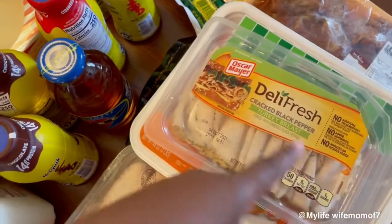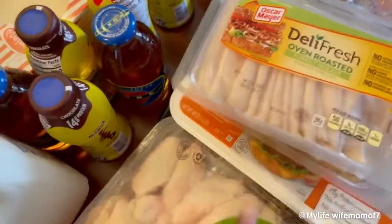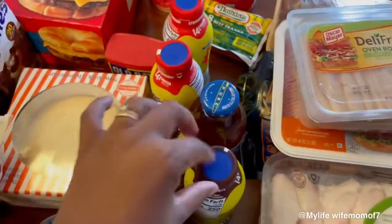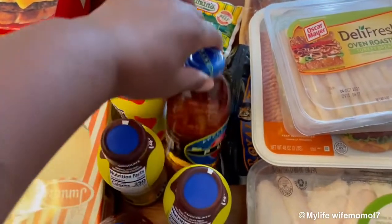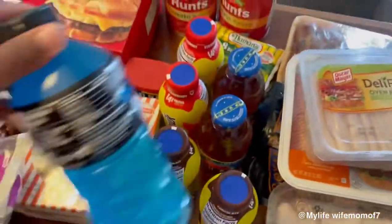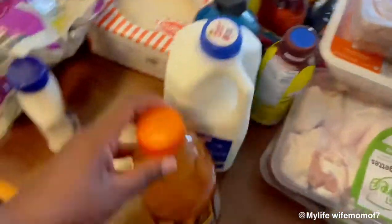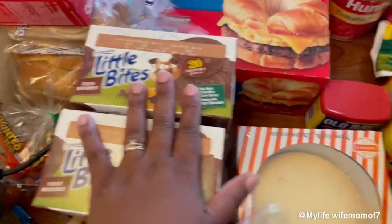I have some lunch meat right here — this is the cracked black pepper, this is what I eat. I have oven roasted turkey, that's for the kiddos. I have two chocolate milks, two strawberry milks, they like apple juice so I got two of those. I got a blue Powerade, some milk — this is my Gatorade, I like the orange kind especially when it's cold.